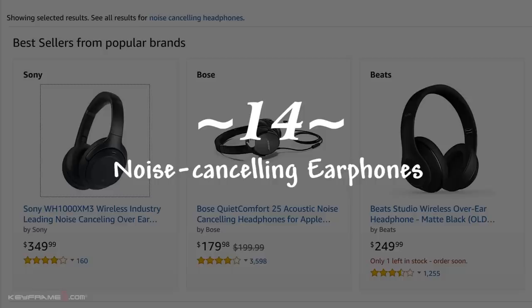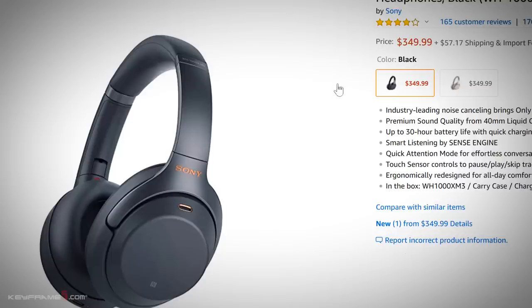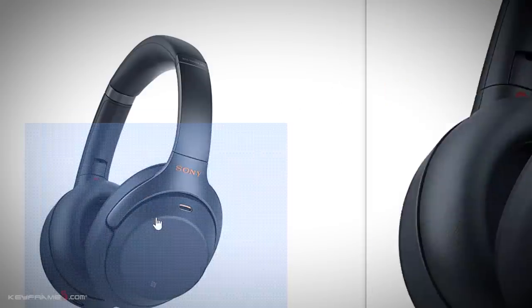The next thing you will need is some kind of noise-cancelling headphones, earphones, or even earplugs if you want a decent sleep on your flight to Thailand.